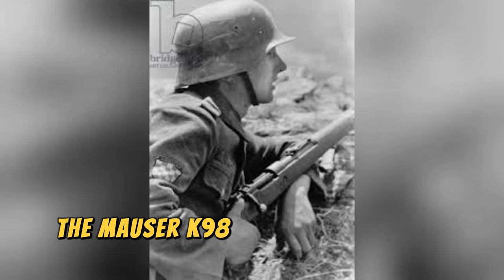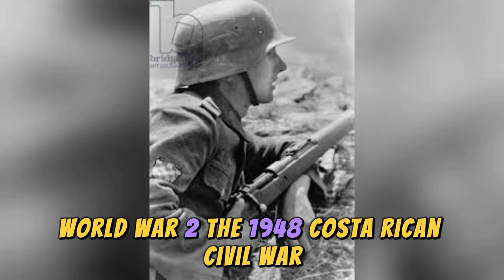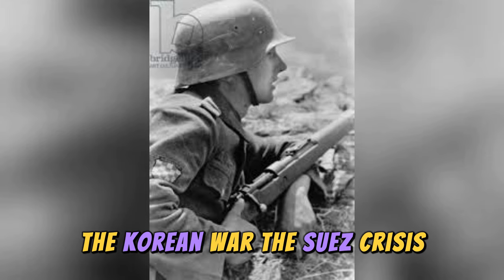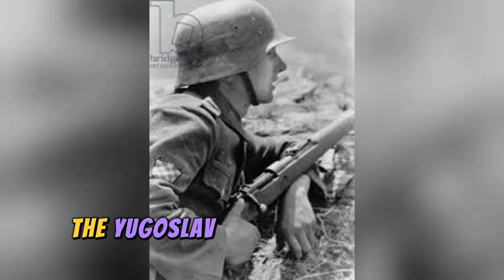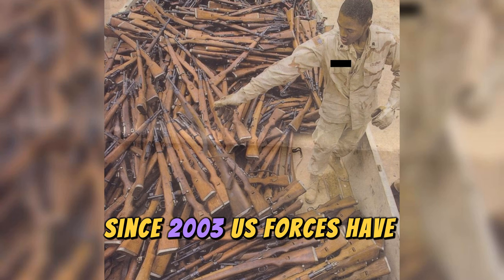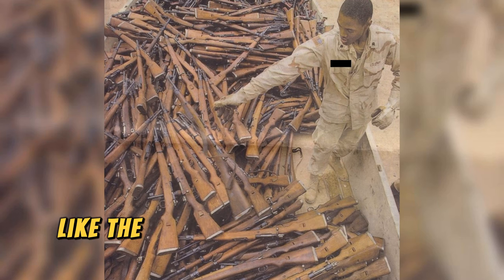The Mauser K98 has a long service history and has participated in some of the most brutal conflicts in history, including the Spanish Civil War, World War II, the 1948 Costa Rican Civil War, the First Indochina War, the Chinese Civil War, the Korean War, the Suez Crisis, the Portuguese Colonial War, the Vietnam War, the Six-Day War, the Yom Kippur War, the Soviet-Afghan War, the Yugoslav Wars, the Iraq War, and the Syrian Civil War. Since 2003, U.S. forces have confiscated Mauser K98 rifles from Iraqi insurgents, who curiously prefer this weapon over much more modern ones like the AK-47.